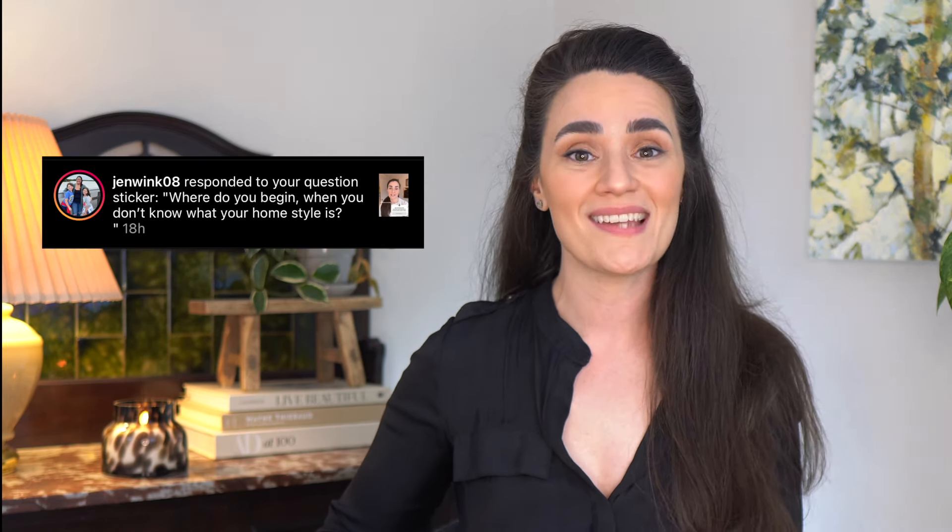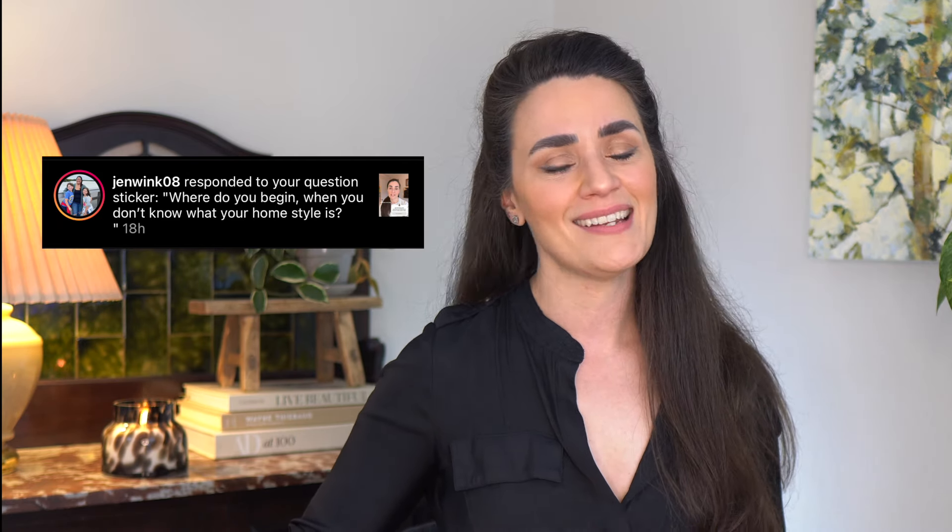Jennifer asks: where do you begin when you don't know what your home style is? Oh my gosh, Jennifer, we've all been there. It takes time to figure out what your style is. So my very next video, I'm going to help you do just that. I'm calling it 'Find Your Design Style' — I'm going to go over a framework for understanding the basic history of design and explain 10 different interior design styles, so you can start naming yours. Make sure you hit that subscribe button so you don't miss it.